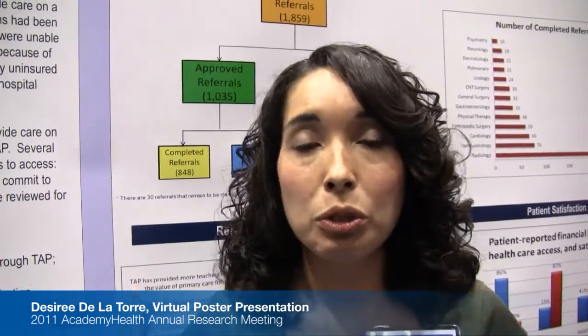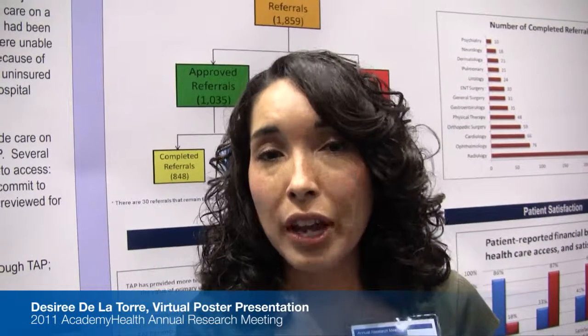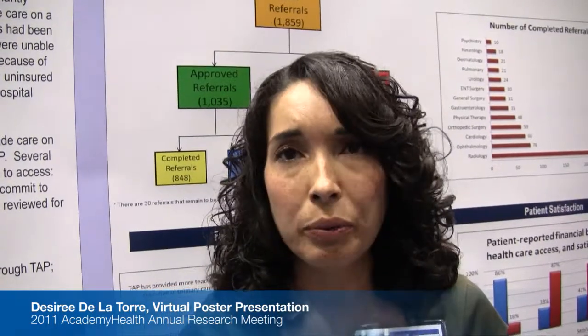The clinician would sometimes write down five referrals, but a lot of these patients had social burdens and other social needs, so five referrals would have been too many. The clinician would work on the most important referrals — for example, prioritizing cardiology referrals over nutrition referrals.